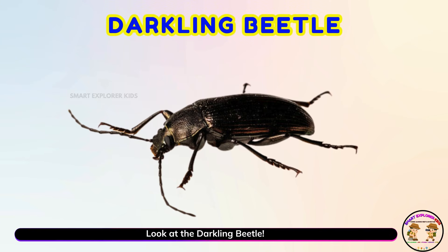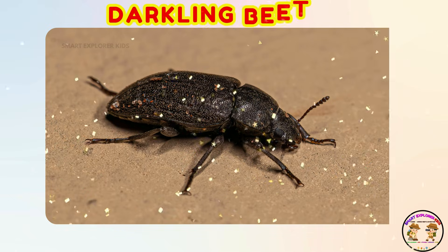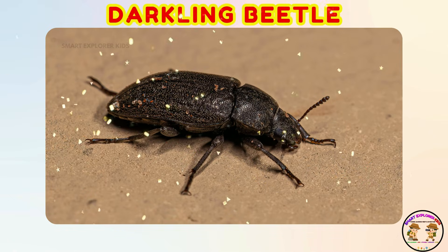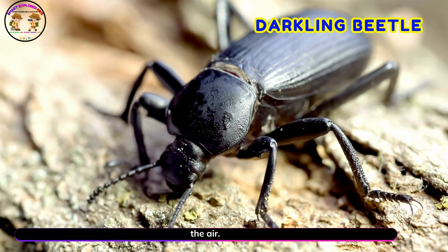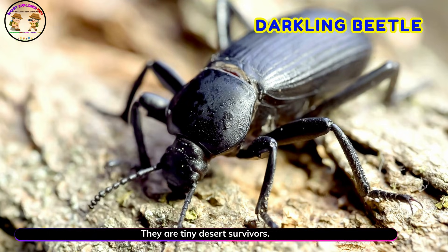Look at the darkling beetle! Darkling beetles stand on their heads to drink water from the air. They are tiny desert survivors.